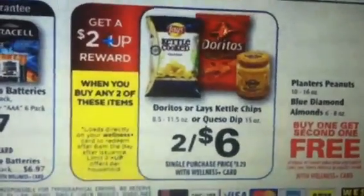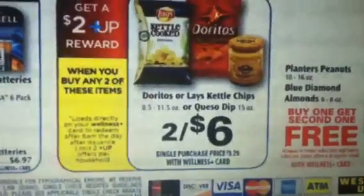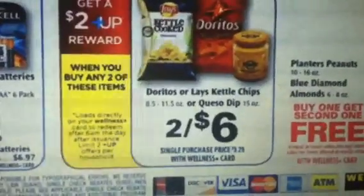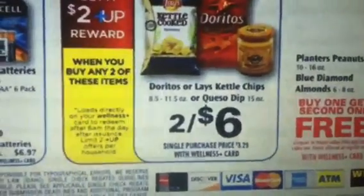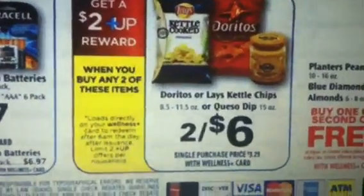Hey guys, welcome back to Pinching Pennies with Priscilla. I want to come on and do this giveaway. This giveaway that I'm going to be doing has to do with what you're looking at. This is a sale that starts this coming Sunday.